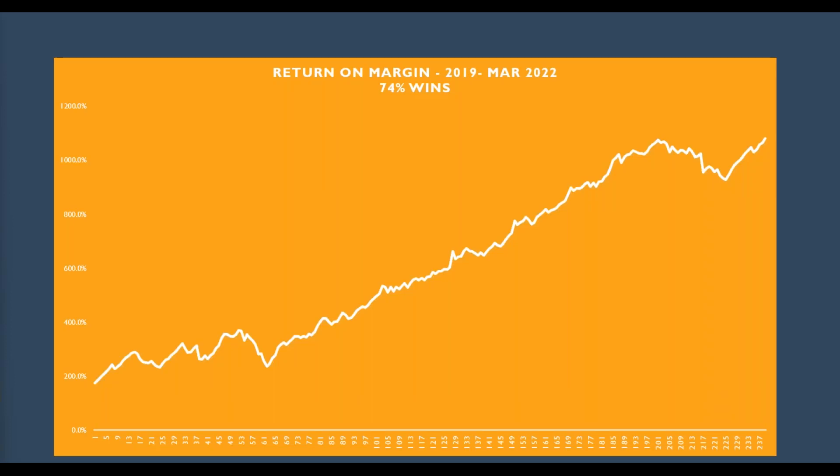This is my equity curve for the last two and a quarter years. It shows we have some losers, we have some losing streaks, a couple losers. But this equity curve is one that a trader, if they have that kind of equity curve, they're going to have a positive expectation to consistently bring in money. And that's what this strategy does that I teach.